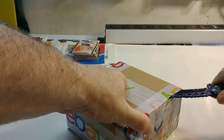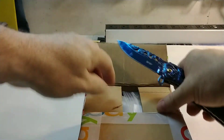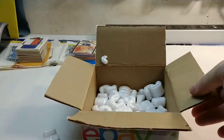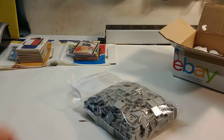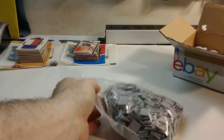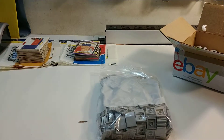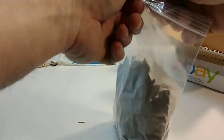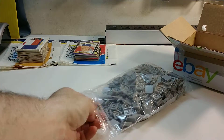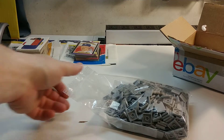Let's see what we got here. Yep — 500 2x2 light bluish gray pieces. And there you have it, very simple haul, very simple build. I'll put the price in the description down below.